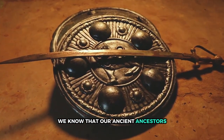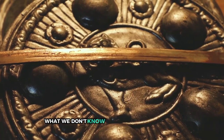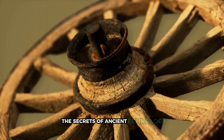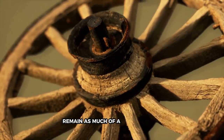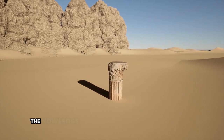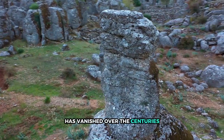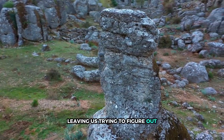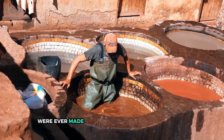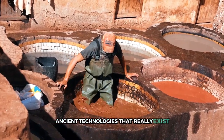We know that our ancient ancestors made some truly remarkable things. What we don't know is how they created them. The secrets of ancient technology remain as much of a mystery to us as the innovations of the future. Somehow, the knowledge of how these things were once achieved has vanished over the centuries, leaving us trying to figure out how the things you're about to see in this video were ever made. These are the 15 most unbelievable ancient technologies that really exist.